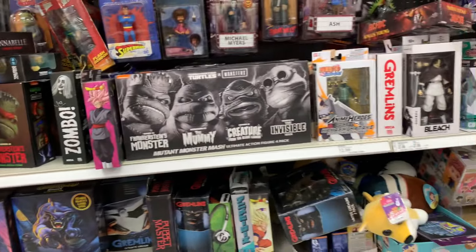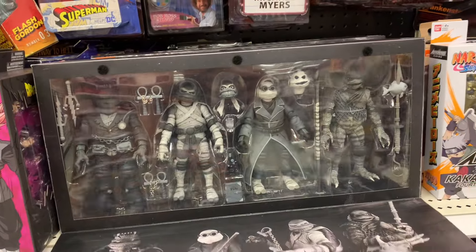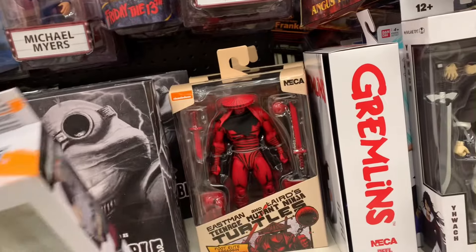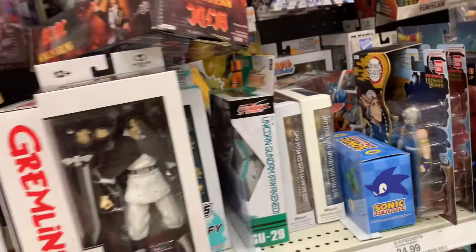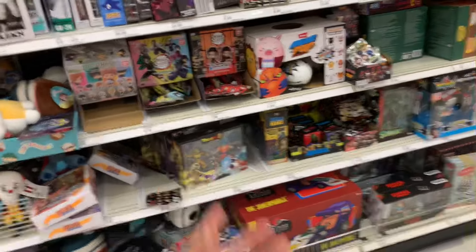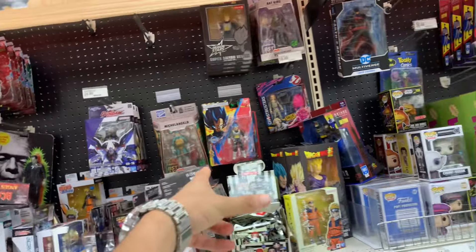As y'all can see it is pretty stacked up over here. Got this huge Turtles pack right here which looks crazy. We do got those Naruto figures, some Ninja Turtle stuff, Gremlins, a Bleach figure from McFarlane, some Gundam, and some Demon Slayer at the top — just a lot of different stuff. We got Dragon Ball but it's the same stuff we've been seeing, more Gundam, more Turtles. Over here we do got some DC McFarlane, some Ultra Instinct Sign Goku's and more Evolve.